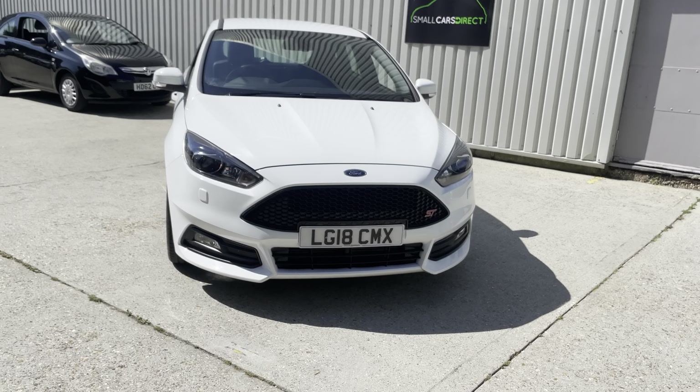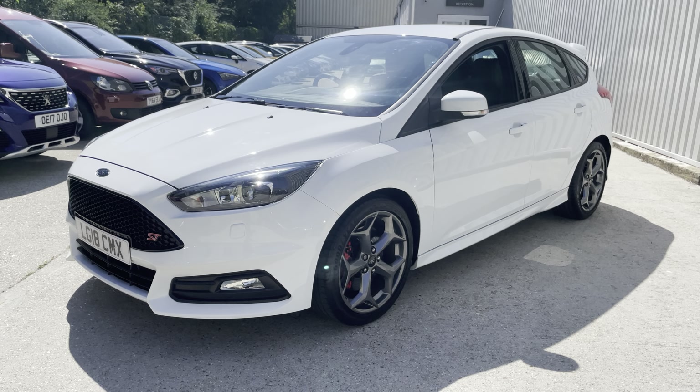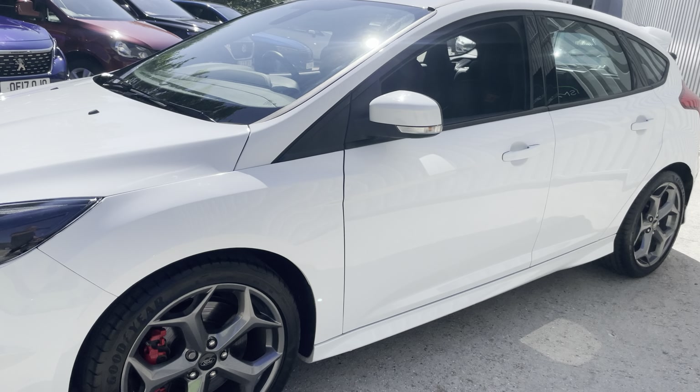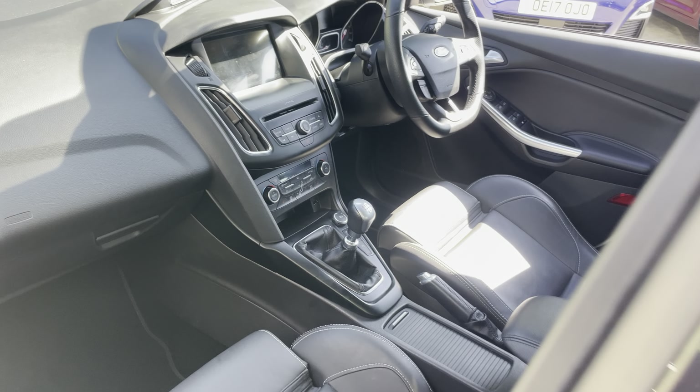Really nice condition — something different for you if you want to get around with some haste, this gives you the opportunity to do it. Great fun car, beautiful condition on the interior, let me show you quickly.